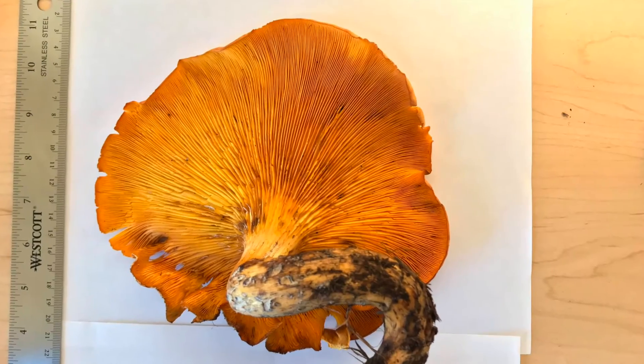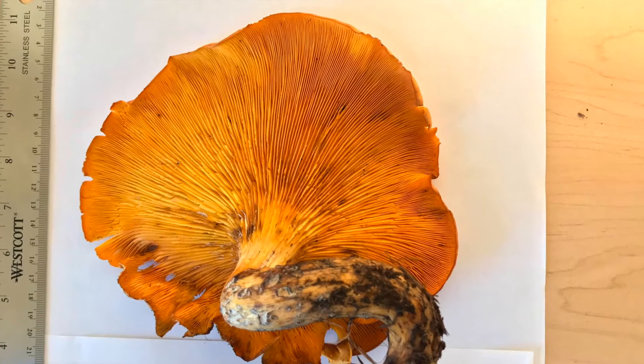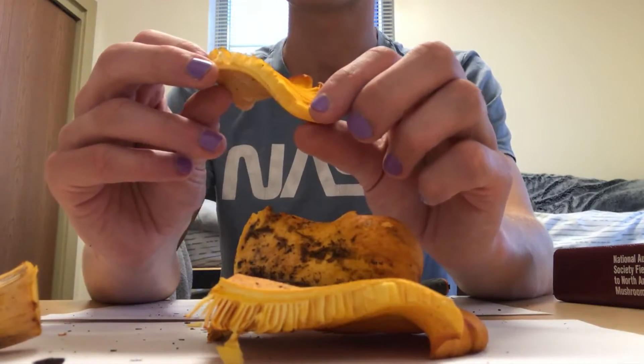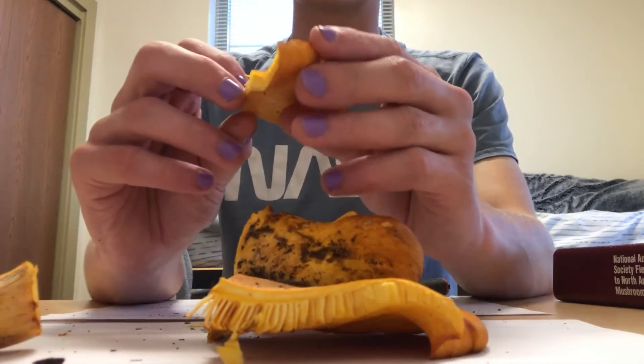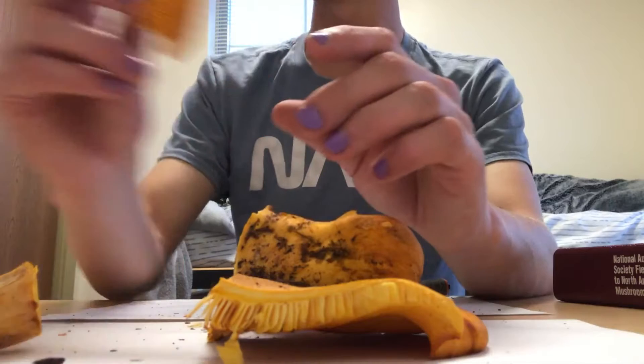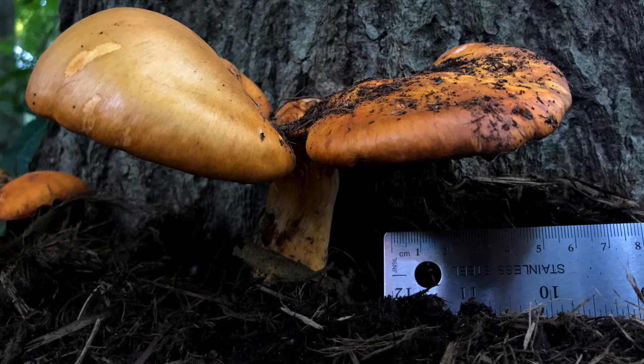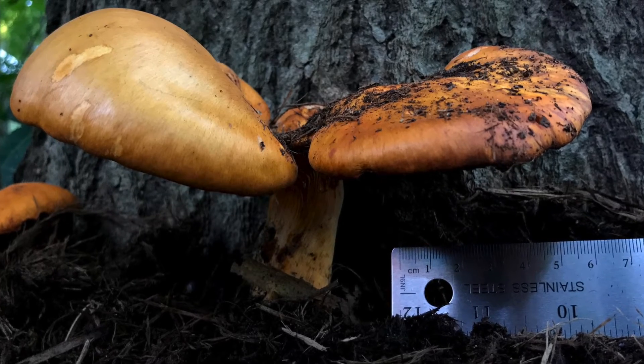Every identification source I looked at for jack-o'-lantern specified that they often grow from oak trees, which is what I found. Several reports state that fresh samples will glow in the dark — but they're not glowing. I was really hoping they'd glow. From my research, I think it is possible, but I don't think it happens in every specimen. It did not happen for mine, and I just harvested it and put it in the dark. But it seems others have observed this phenomenon — it's just not a required trait for identification.